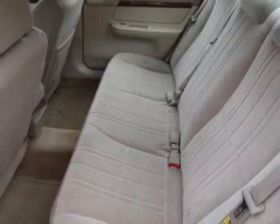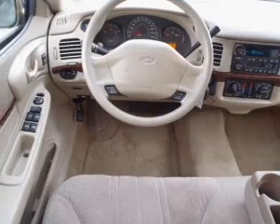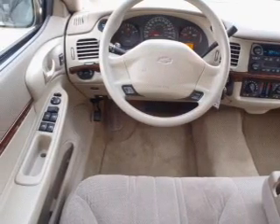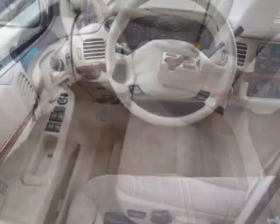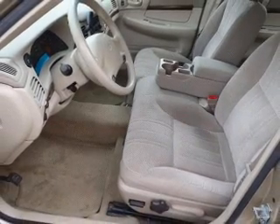Let the outside in with a power convertible roof. Plus enjoy these notable features included in this vehicle: power door locks, power windows, cruise control, AM FM stereo, power mirrors, power steering, and adjustable tilted steering wheel.